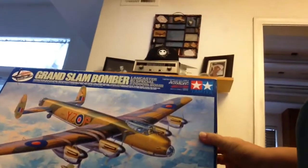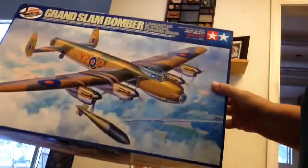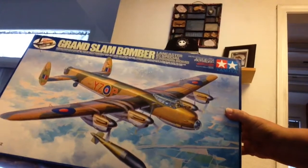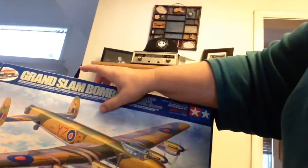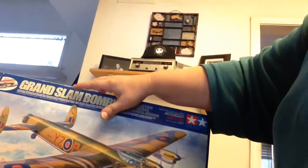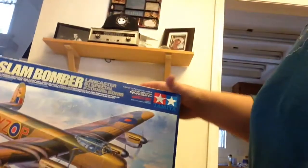So this is what we found: Grand Slam Bomber by Tamiya. He took the stickers off already, but there was a sticker covered by another sticker that said $25. Then there was a Salvation Army sticker that said $11.